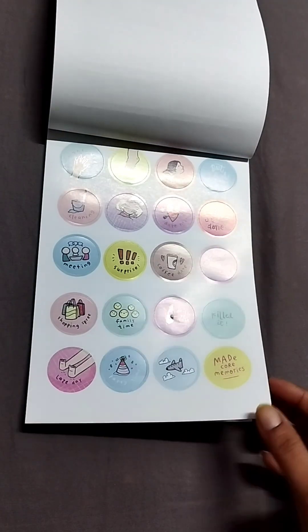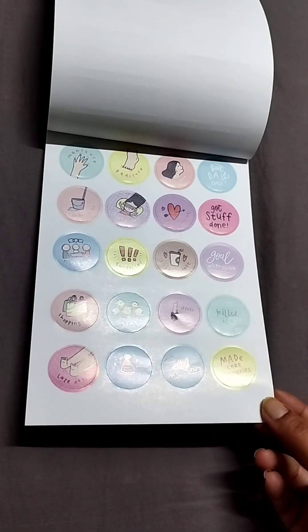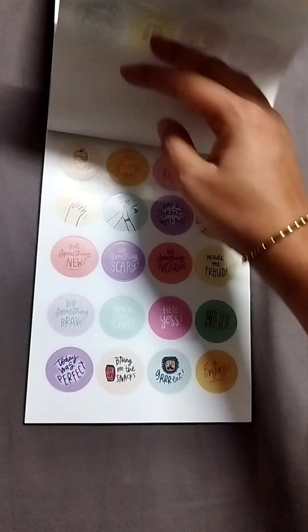Then you have a lot of round stickers. These are generally functional stickers — it has manicure, pedicure, hair day, got stuff done, goal accomplished, etc.